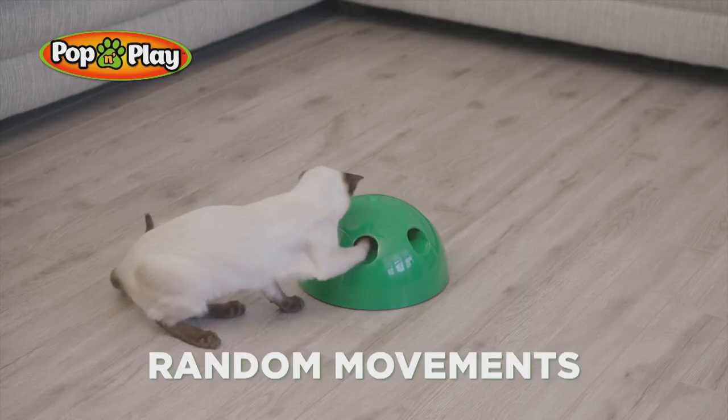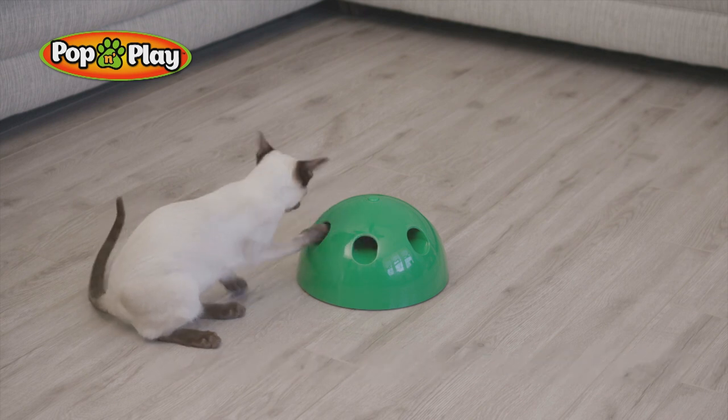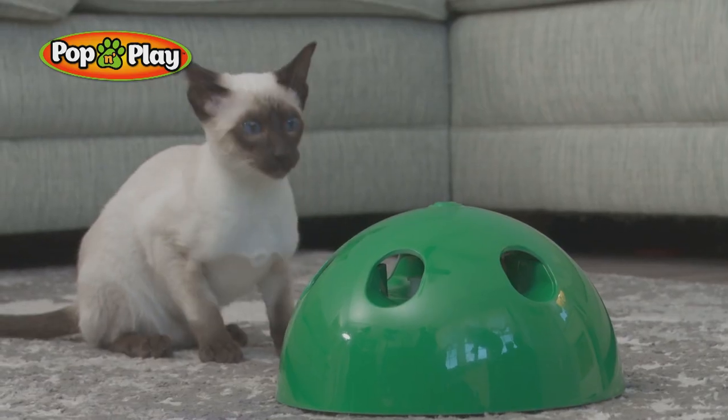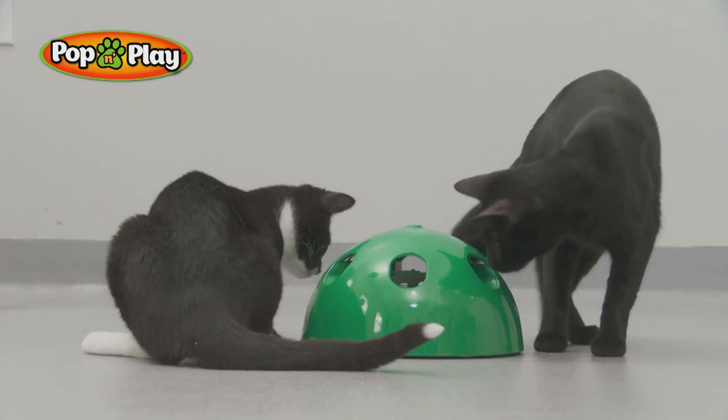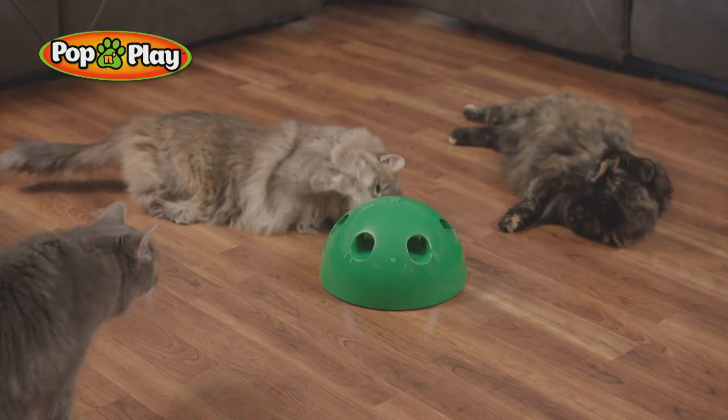the random, unpredictable movements entice Kitty, keeping her on her paws. Now you see it, now you don't. With a 360-degree dome shape, it's the perfect hangout for all your feline pals. It's cat-tastic!